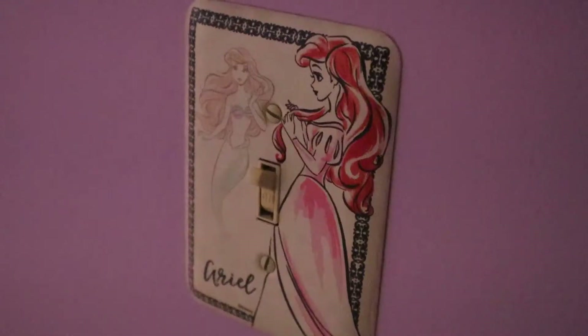Hey guys, it's Matt. My wife Jane and daughter Jana are over at her grandmother's house swimming, so I thought it'd be a great opportunity to give you a little tour of her room and show you all the stuff that I did to it before she was born.